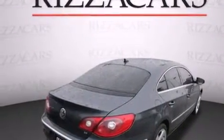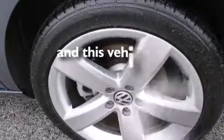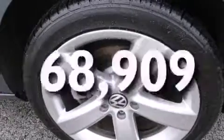Side impact airbags, air conditioning with automatic climate control, cruise control, full power accessories — and this vehicle has fewer than 69,000 miles on the odometer.